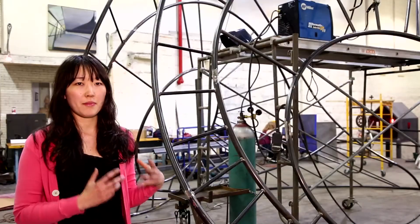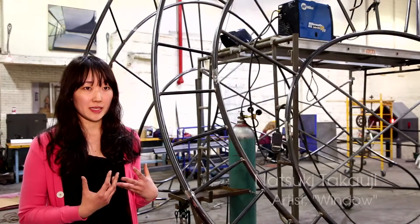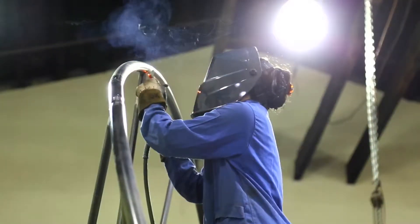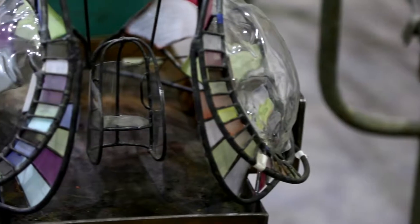When I thought about making public art, I wanted to make something interactive, and I came up with a swing idea. I want people to go in and out from my sculpture and experience something really different.